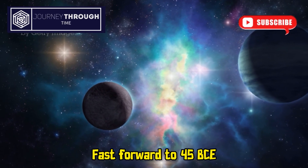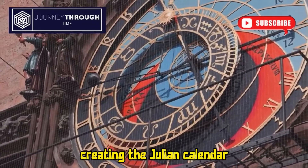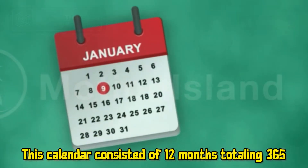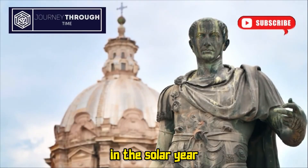Fast forward to 45 BCE, when Julius Caesar reformed the Roman calendar, creating the Julian calendar. This calendar consisted of 12 months totaling 365 days, with a leap year every four years to compensate for the extra quarter of a day in the solar year.